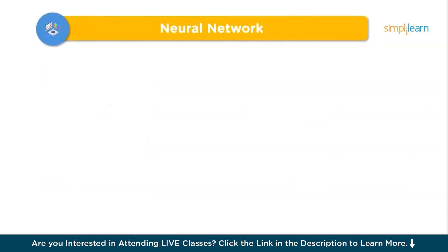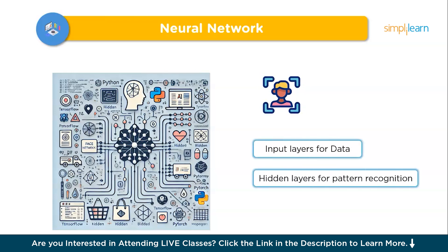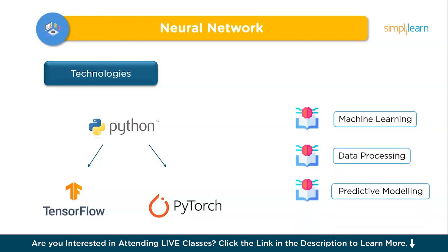The fifth project is a Neural Network. Ever wondered how apps recognize faces or suggest products you'll love? That's the magic of neural networks — a system that learns from data and makes predictions, just like image recognition or personalized recommendations. A neural network uses layers of neurons to analyze patterns and predict outcomes, with input layers for data, hidden layers for pattern recognition, and output layers for results. Using Python with TensorFlow or PyTorch, you can tackle real-world problems from spam filtering to medical diagnosis, learning machine learning, data processing, and predictive modeling.